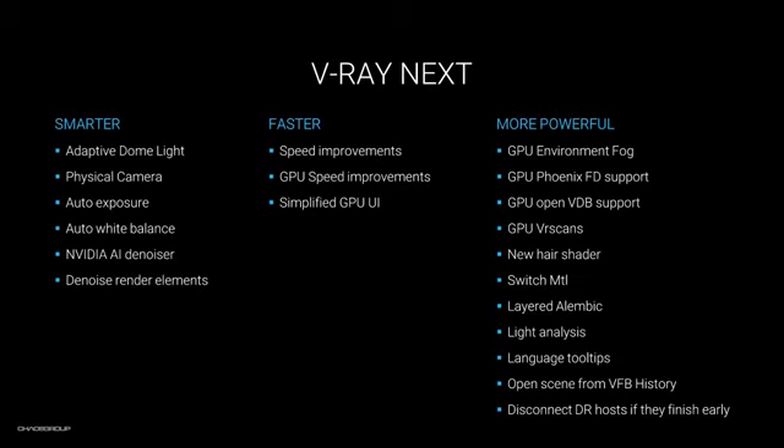Here's a list of some of the major features and improvements. V-Ray Next is smarter because it can now gather scene intelligence, and because of that we're able to develop lots of new tools, like the adaptive dome light, the physical camera and its auto settings for exposure and white balance, the NVIDIA AI denoiser, and the denoising of render elements. All of these things make V-Ray faster — but V-Ray Next is not just faster because of features, but because of code optimization as well. As a baseline, it will speed up your overall rendering by up to 25%. The GPU is also improved in terms of speed and UI. V-Ray Next is more powerful because of all the GPU improvements, the new hair shader, the lighting analysis, the Alembic workflows, and so on.